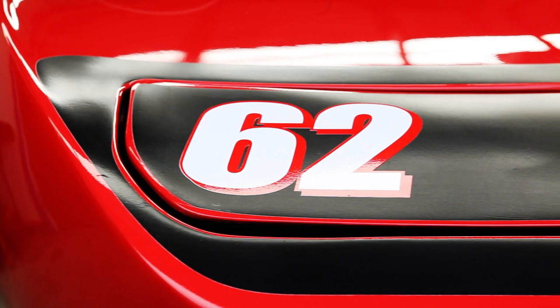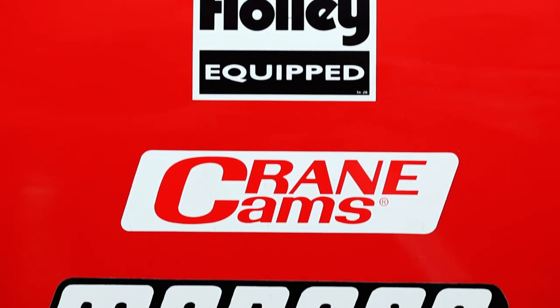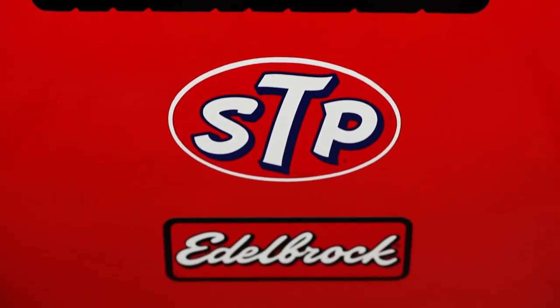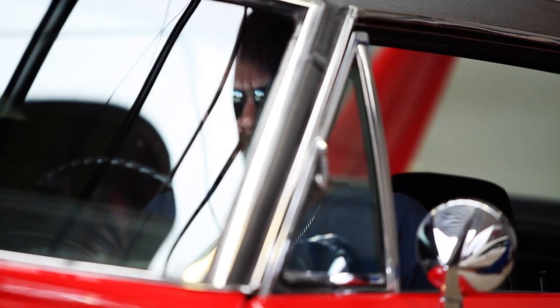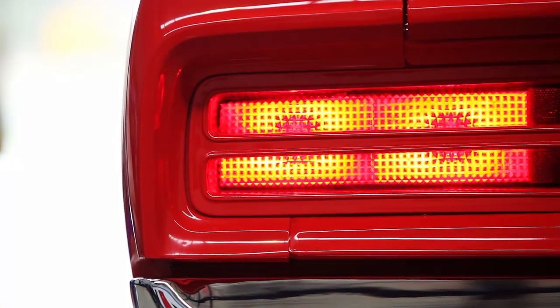Plymouths, Fords, Mercurys, Dodges are taken straight from the dealer's showroom, and then specially engineered, tuned and balanced with spacecraft precision to one specification: maximum safety at maximum speed. The cost is in the millions. No driver could afford it. Who pays it?